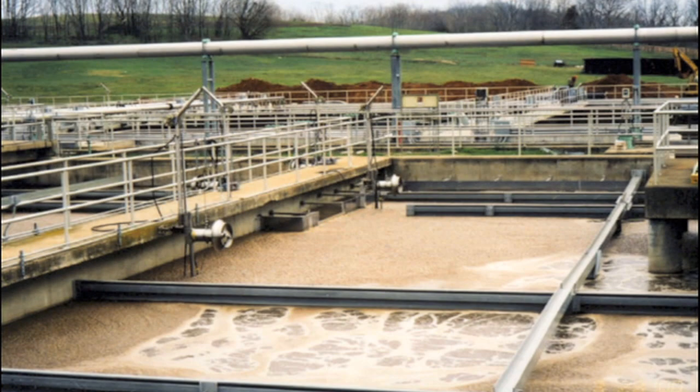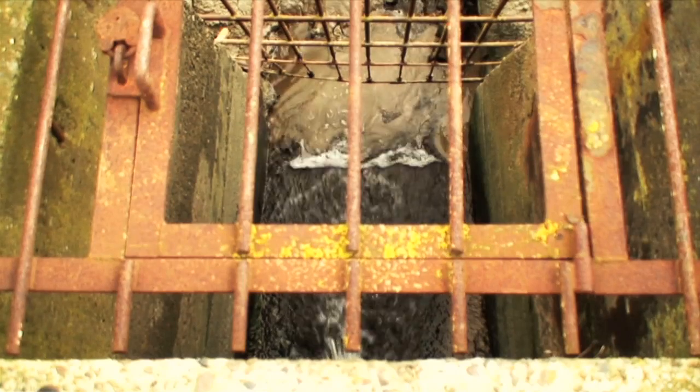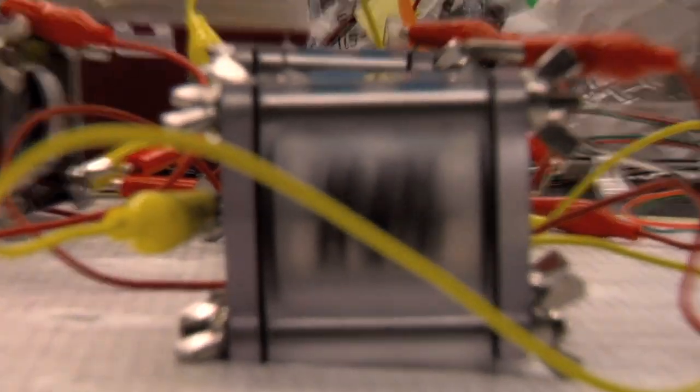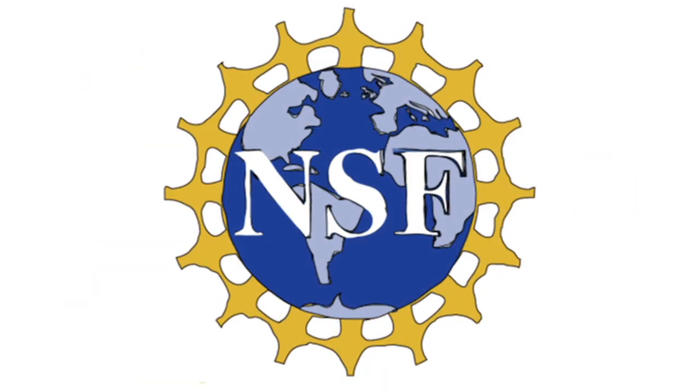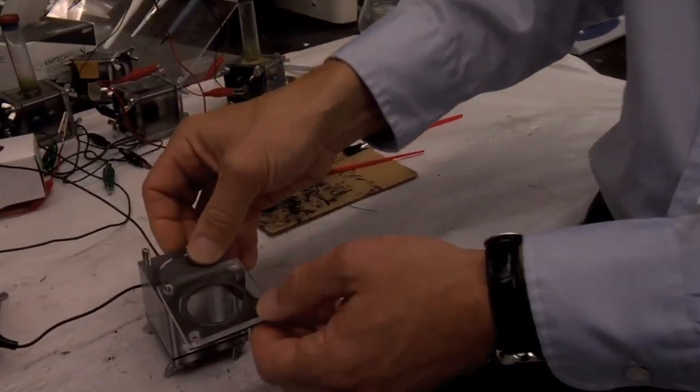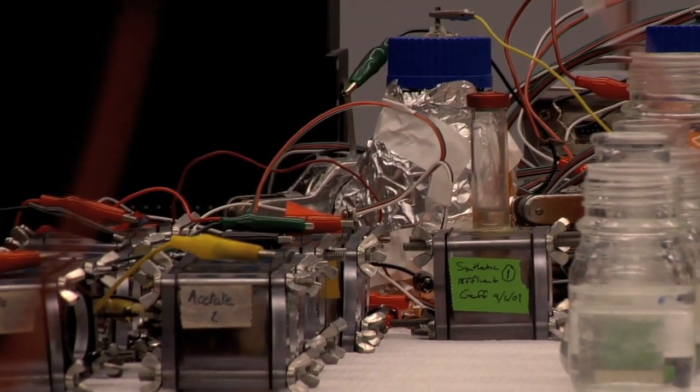Water treatment uses a huge amount of the world's energy. If we could use microbial fuel cells to power the process, we wouldn't have to rely on other sources for the energy. The National Science Foundation funds people like Bruce so they can think of new ways to use what we know about the world to help solve our problems — because sometimes small things can lead to really big ideas.